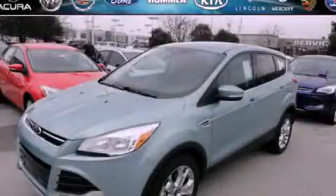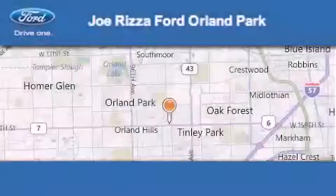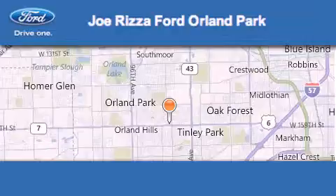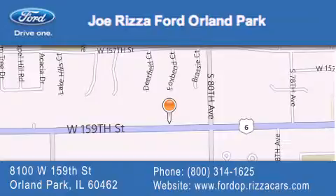This vehicle won't last long at this price. Call and arrange a test drive now. Joe Rizza Ford Orland Park is located at 8100 West 159th Street in Orland Park. Our goal is to exceed all of your expectations to ensure that you'll return for future visits.